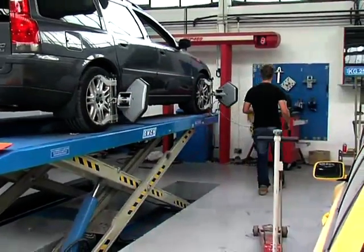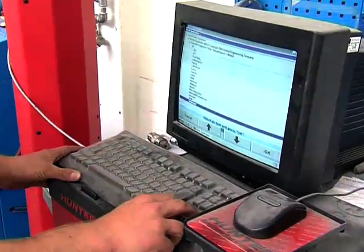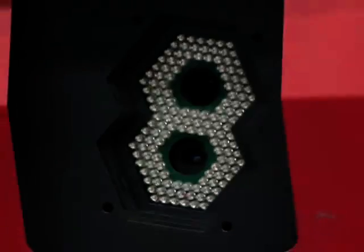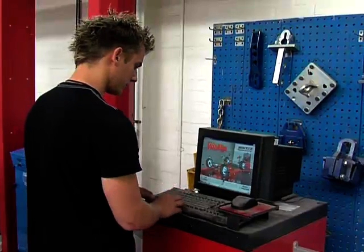We use computers — we've got the wheel alignment machine here which is all computerised. It uses lasers to bounce off discs on the wheels, and that gets the geometry of the car, and then you adjust it all. That's all computerised, so that's probably the only bit of computer we use in the workshop.